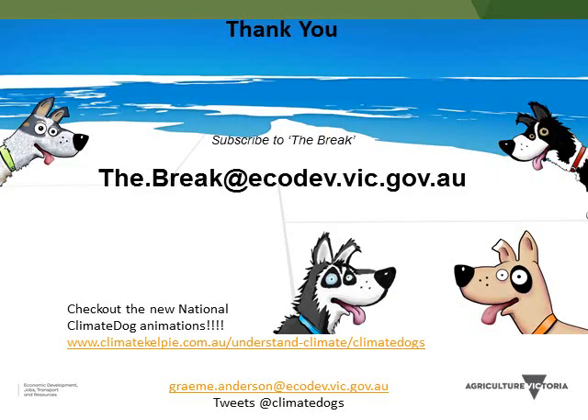I hope that's been useful. If you're interested in getting monthly updates on what the Indian Ocean Dipole or the Pacific Ocean is up to in seasonal forecasting, just drop an email to thebreak@ecodev.vic.gov.au — it's free to subscribe and we provide monthly commentary. Also, we've got new animations on the Climate Dogs — just Google them — which quickly explains the science behind each of those big climate drivers. All the best.